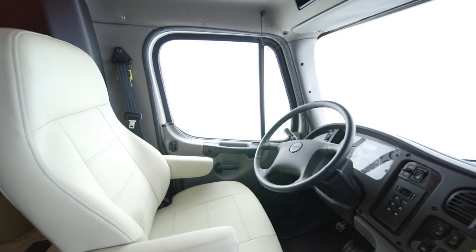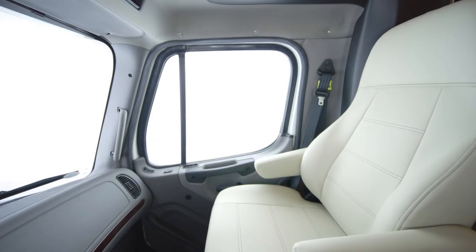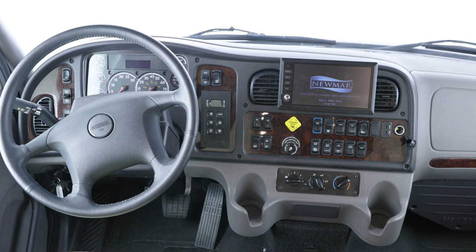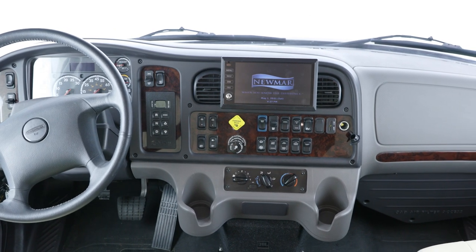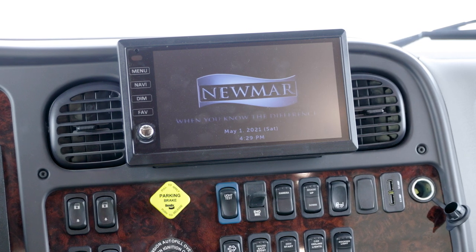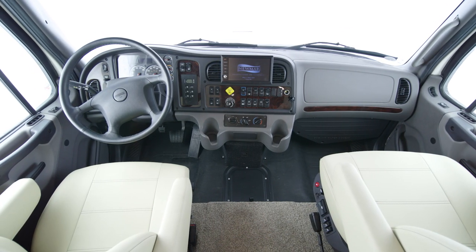You'll also love the ultra-comfortable air ride captain's chairs, which feature pneumatic lumbar support. The custom-tuned JBL audio system allows you to enjoy audiobooks or music in incredible sound through the larger in-dash radio, while the standard Nav-n-Go navigation system provides turn-by-turn directions on a monitor and uses the coach's dimensions to calculate the best routes.